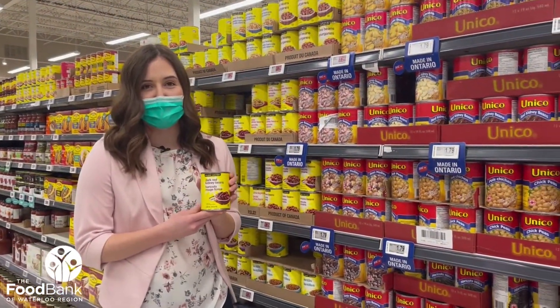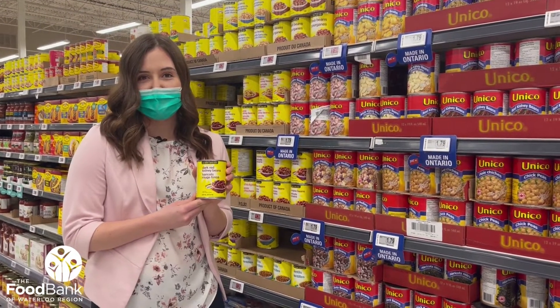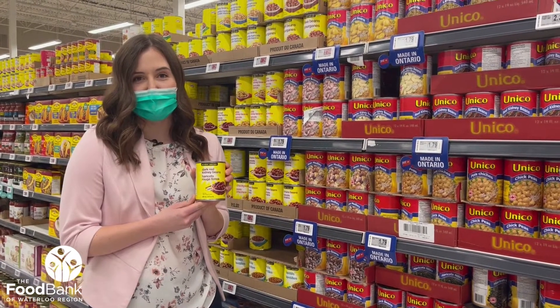Try a generic or no-name brand product. They are just as tasty and nutritious as brand-name products but are usually less expensive.